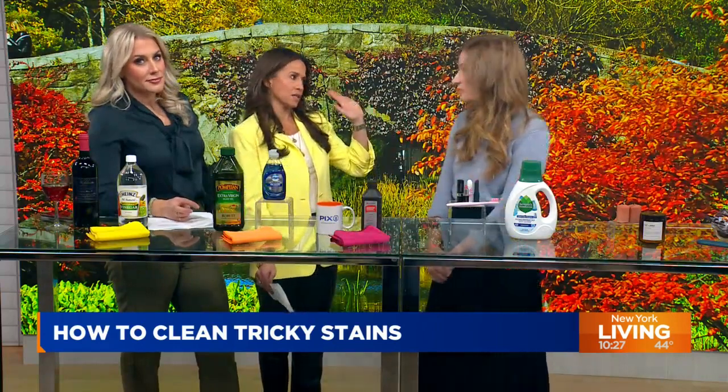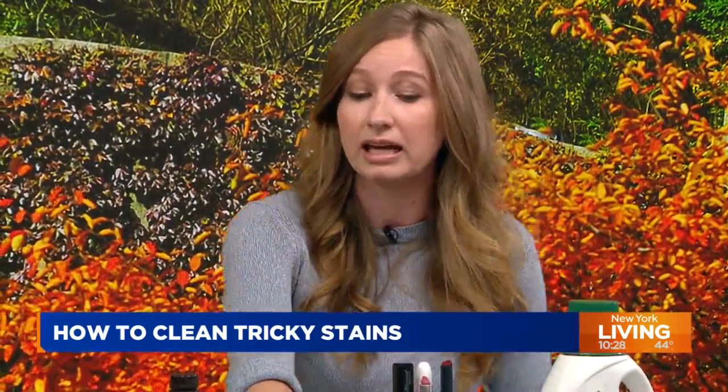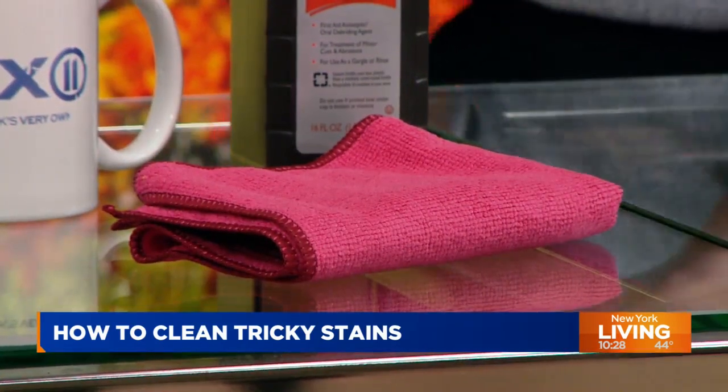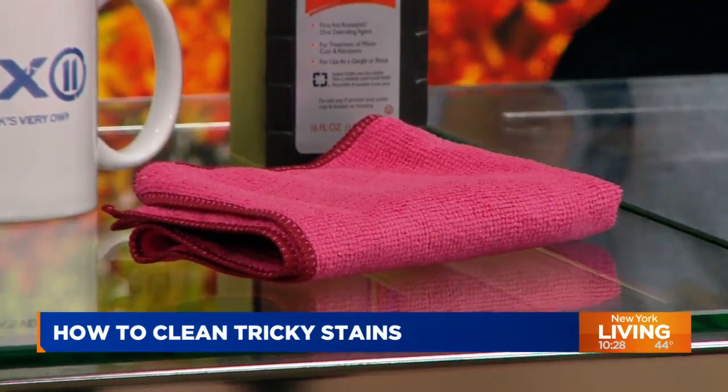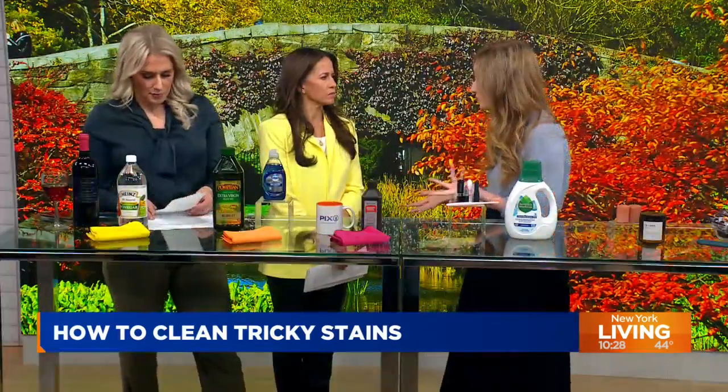Not panicking is number one. The other thing that goes along with not panicking is: blot, don't scrub. It is so natural to want to scrub at that stain to get it out, but you want to blot. We love these microfiber cloths — they pick up so many great stains. You just want to blot at that stain to pick it up rather than scrubbing, because scrubbing could actually make the stain worse.